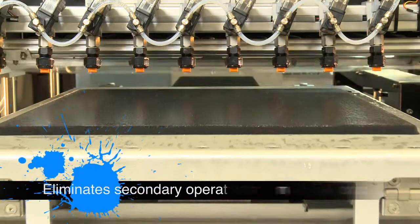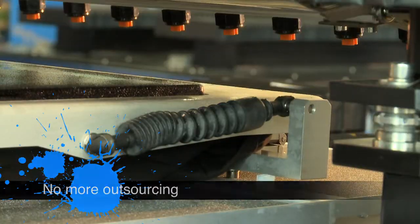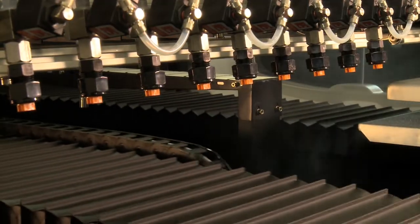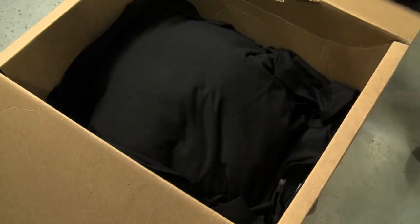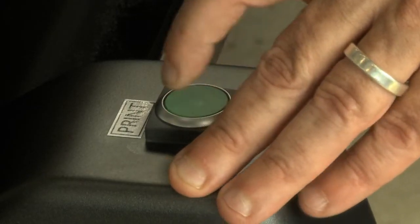Cornete's cost-cutting integrated pre-T system eliminates the need for secondary operation and outsourcing, enabling faster workflow and production times. Simply pick up a garment out of the box, slide it on the pallet, and press the print button.